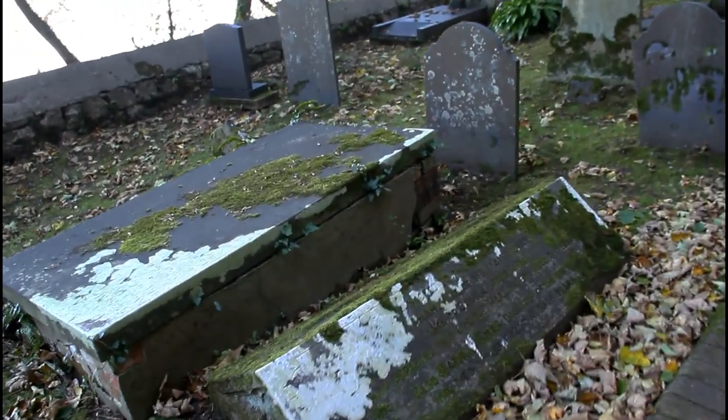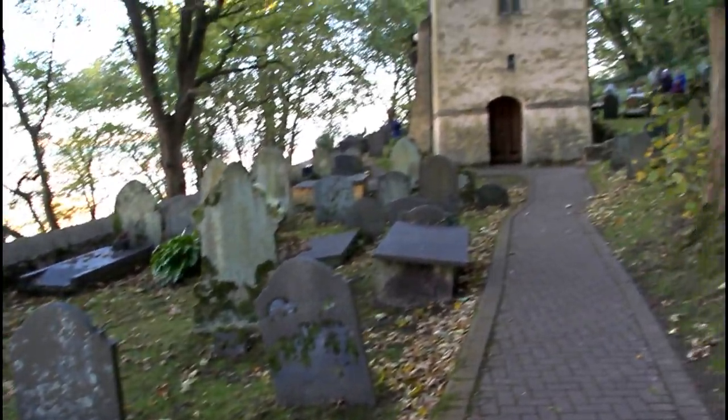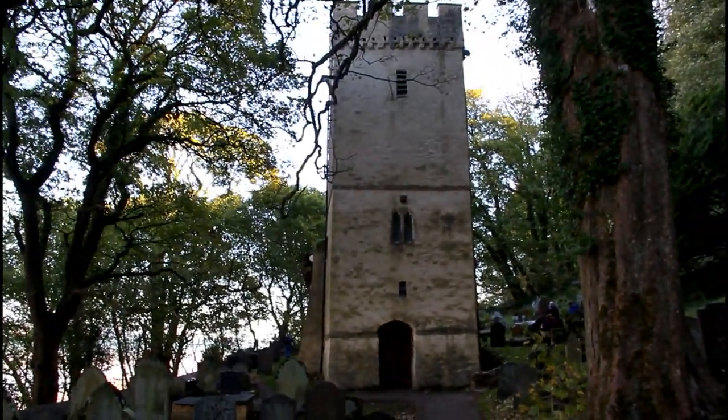We're going to take a little look around the graves here. St Illtyd's Church here in Oxwich dates back to about the 6th century originally, although most of the church that is here now is either 12th or 14th century.